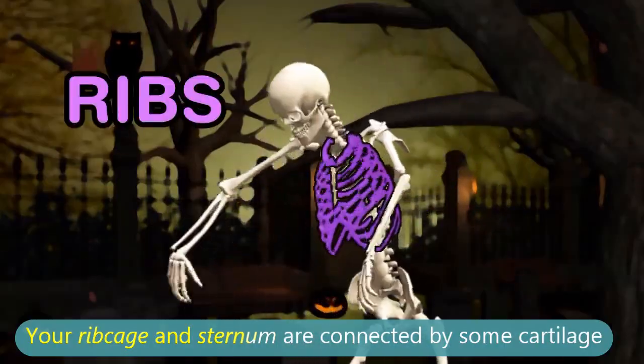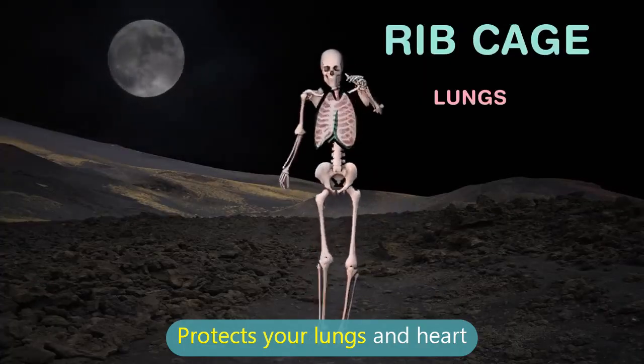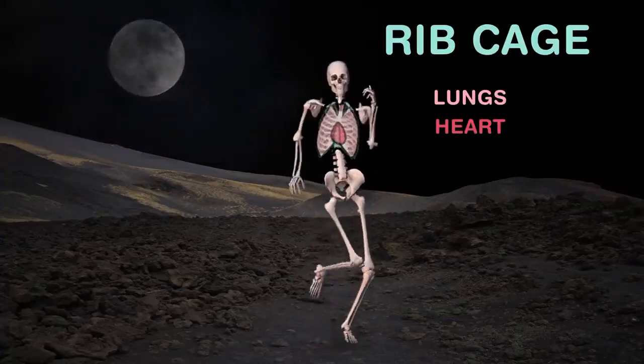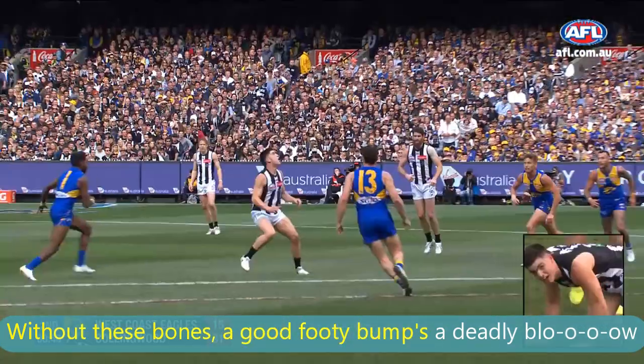Your ribcage and sternum are connected by some cartilage, protecting your lungs and heart. Without these bones, a good footy bump's a deadly blow.